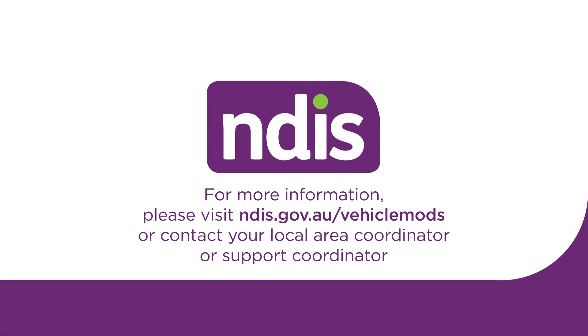For more information, please visit ndis.gov.au/vehicle-mods or contact your local area coordinator or support coordinator.